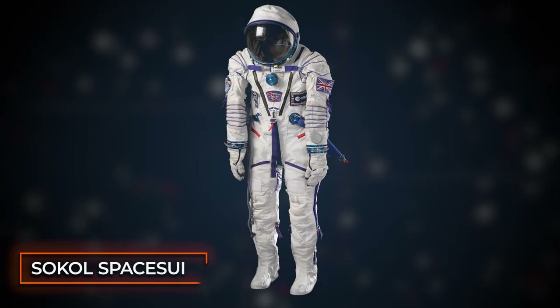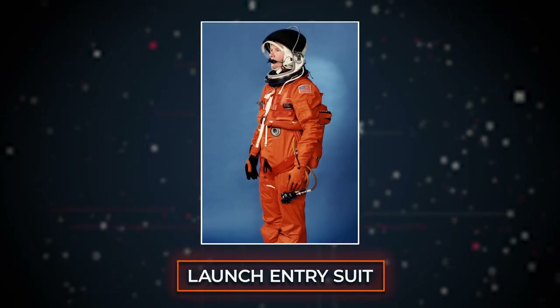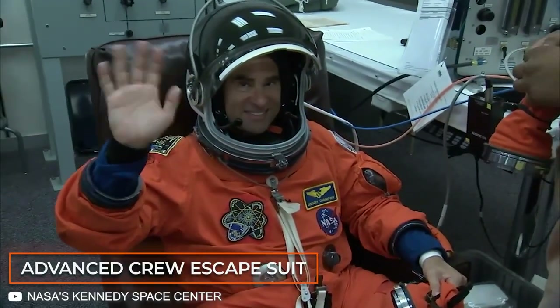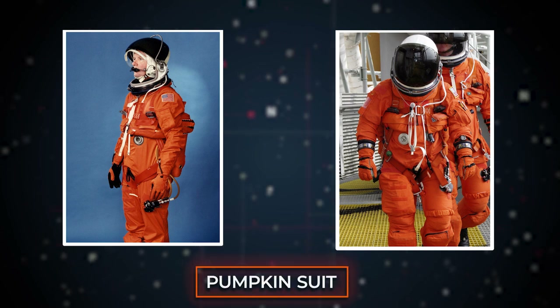These are the Russian-made Sokol spacesuit used by astronauts on the Soyuz-class rockets, while NASA first used the Launch Entry Suit, or LES, and then later shifted to a more advanced design in 1994 called the Advanced Crew Escape Suit, or ACES for short. Both LES and ACES are also informally known as pumpkin suits because of their bright orange color.